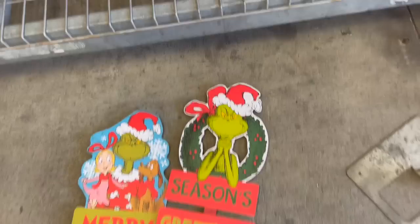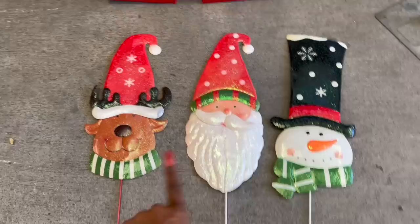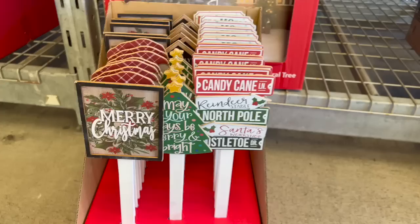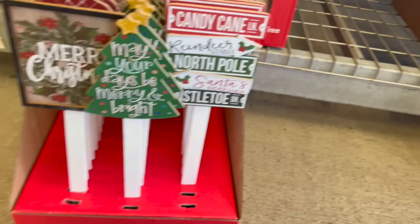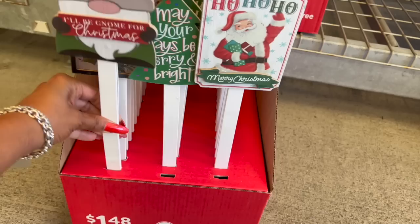They also have the metal yard stake with Santa. They have the Santa, the reindeer, and the snowman — the yard stakes are 34 inches and $9.98. They also brought out the stake signs: 'May Your Days Be Merry and Bright.' How cute is that? They are wooden. They have this one with the traditional Santa — 'Merry Christmas, Ho Ho Ho.' They also have the little gnome that says 'I'll Be Gnome for Christmas.' These are $1.48.